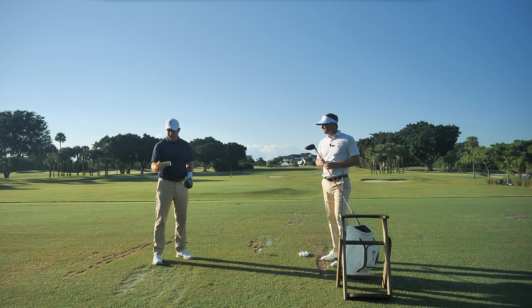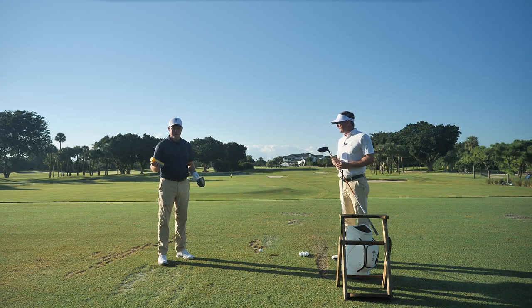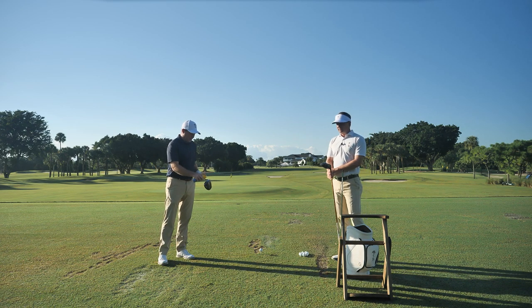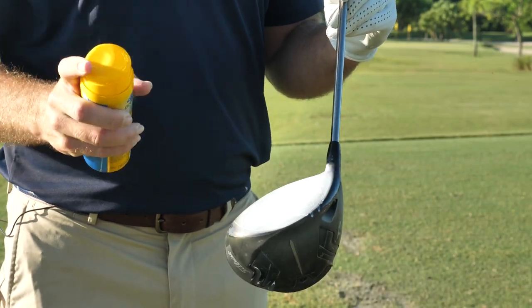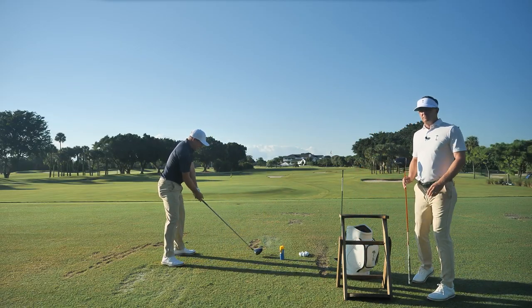I've got this can of Dr. Scholl's foot spray powder and it seems like a strange training aid, but you may have seen myself or the rest of the staff using this during our lessons. Basically we spray the face and this is going to give us feedback on where we're hitting the ball and where we're making contact. I'm going to hit a couple shots and see where I'm hitting it on the clubface.